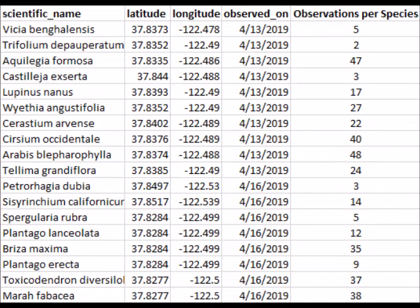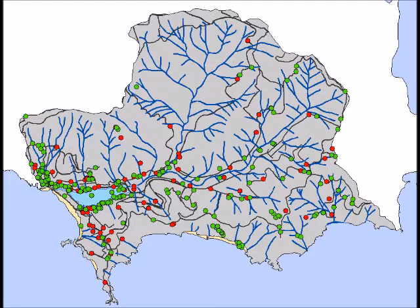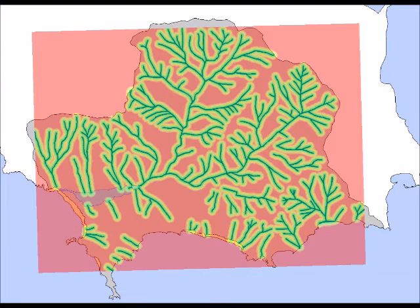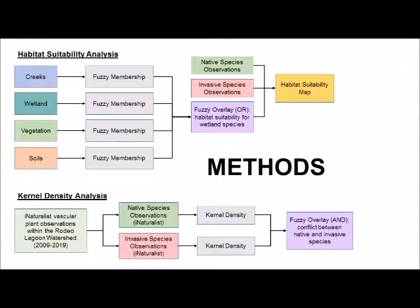First, we counted iNaturalist observations of various wetland-adapted plants within the Rodeo Lagoon watershed for the years 2009 through 2019, and classified them as native or invasive. In ArcMap, we used a series of fuzzy membership analyses to model ideal habitat for wetland and riparian plants as a function of distance from creeks, wetlands, hydric soils, and previously mapped wetland vegetation. We layered these models to form a fuzzy overlay raster representing habitat suitability for hydrophytic plant species, which provided crucial context for the iNaturalist data.